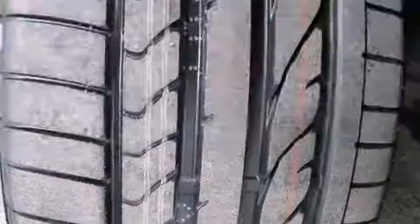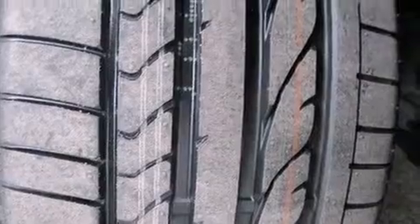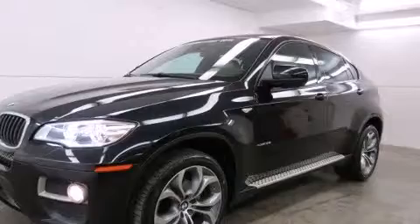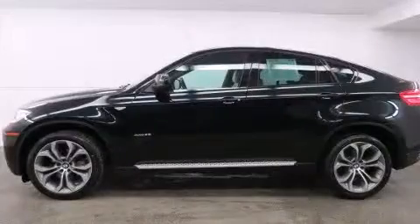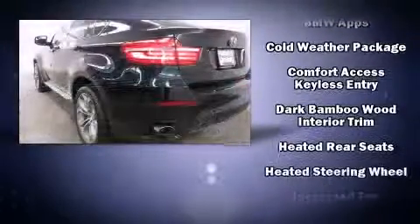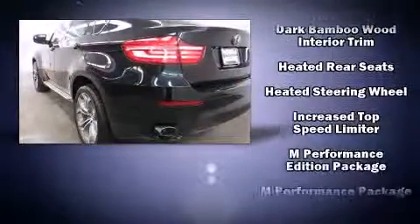It includes power seats, an automatic dimming rear-view mirror, a power rear cargo door and power windows. Audio features include a CD player with MP3 capability, steering wheel mounted audio controls and 16 speakers, yielding a symphony-like audio experience.